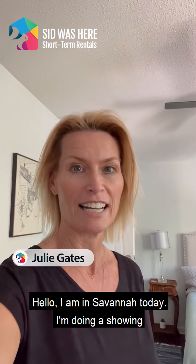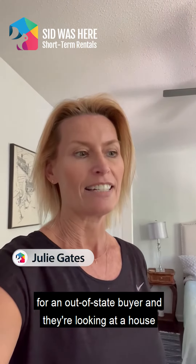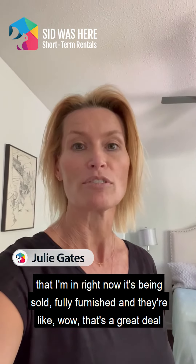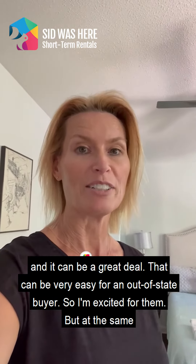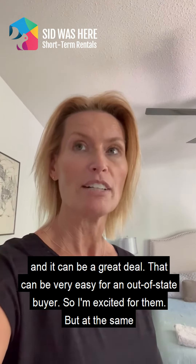Hello, I am in Savannah today. I'm doing a showing for an out-of-state buyer and they're looking at a house that I'm in right now. It's being sold fully furnished and they're like, wow, that's a great deal — and it can be a great deal, that can be very easy for an out-of-state buyer, so I'm excited for them.